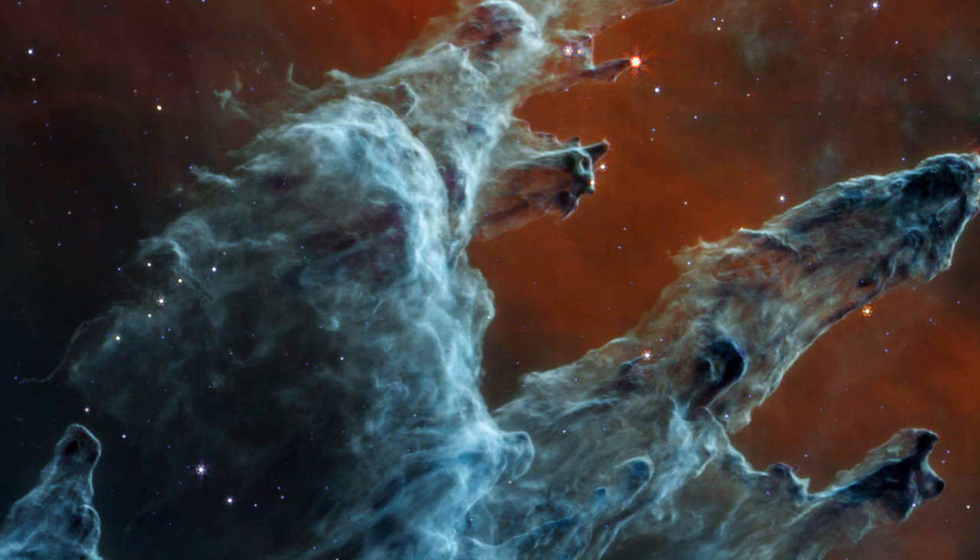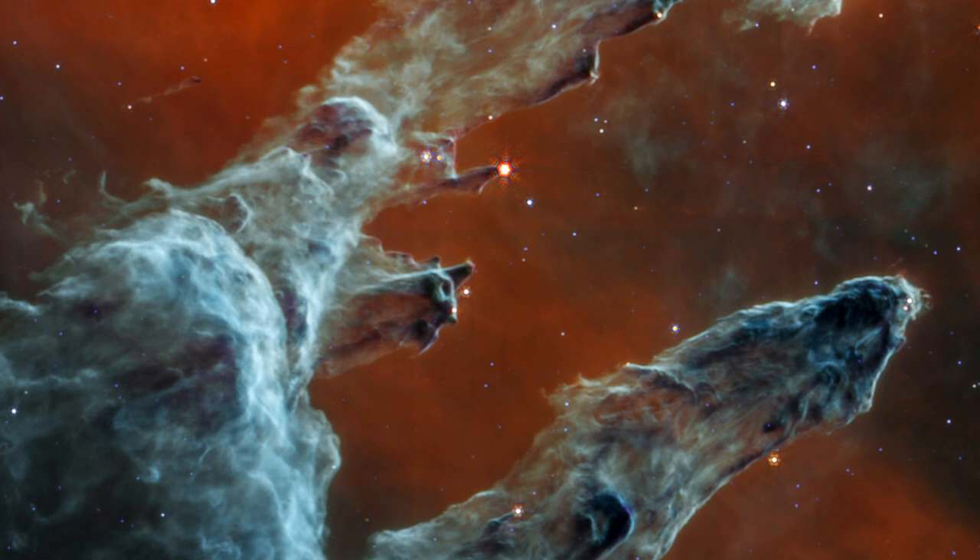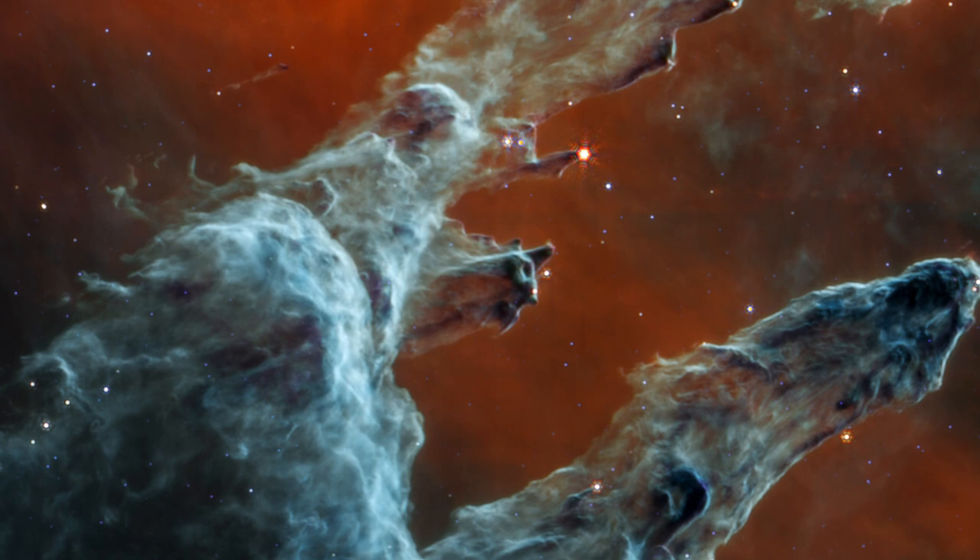The JWST's infrared instrument reveals two sources of stars. One of them is the thick, dusty pillar stars with a dusty atmosphere that gives them a crimson appearance. Blue stars, which are older, do not have as much gas and material as they used to.